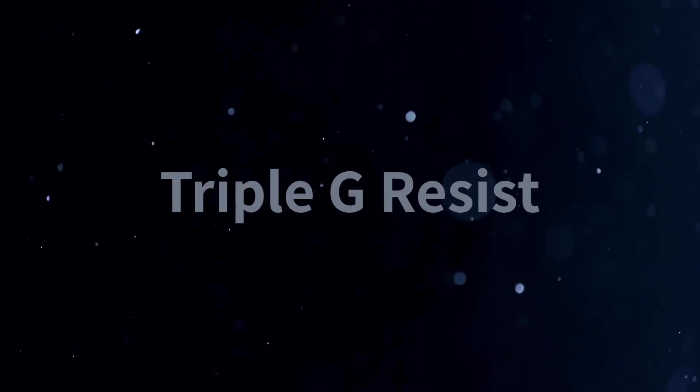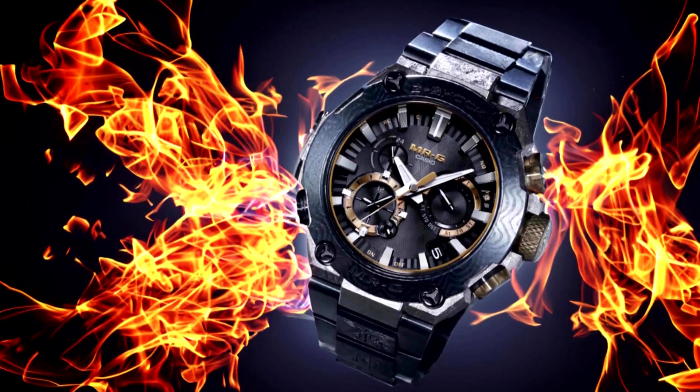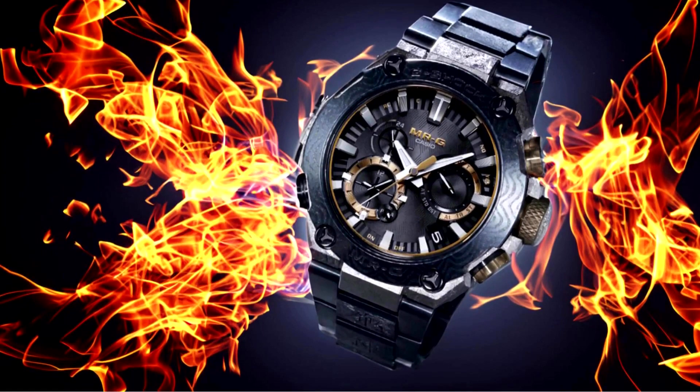Number seven is Triple G Resist. The MRG B2000GA-1A is built to withstand three types of gravitational forces: shock, centrifugal force, and vibration. This makes it highly resistant to impact and ensures that the watch remains accurate even in extreme conditions.